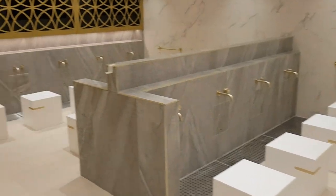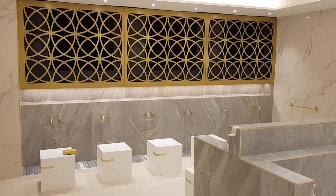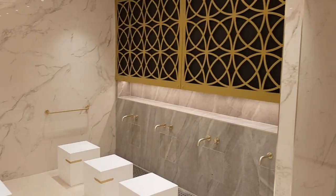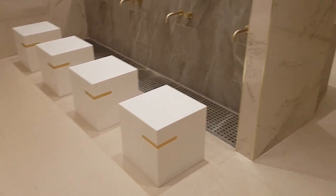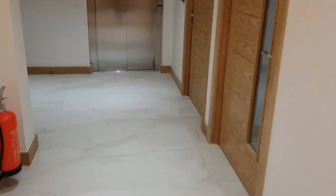The wudu facility — here we go. The frames are now in, looking really nice, mashallah. The taps are in and the wudu stools are matching. Yes, alhamdulillah, nearly there. And now, brothers and sisters, let me show you the lift.